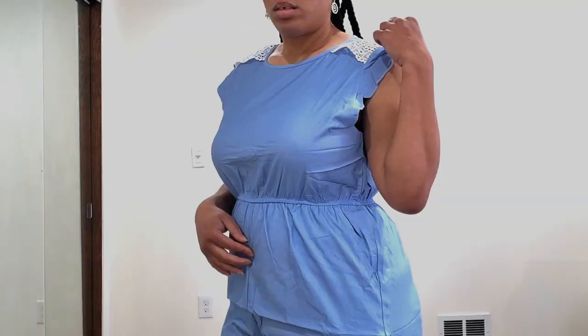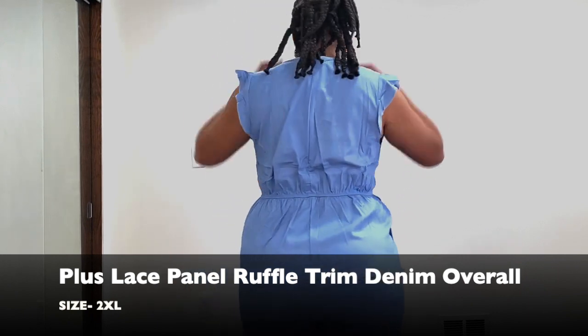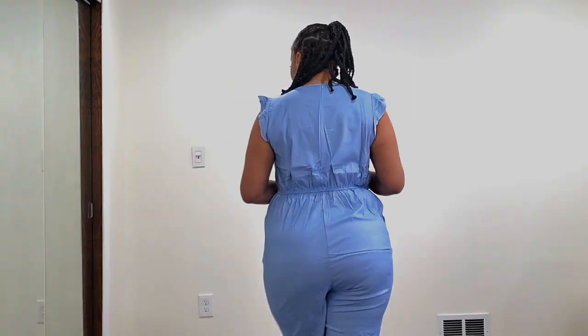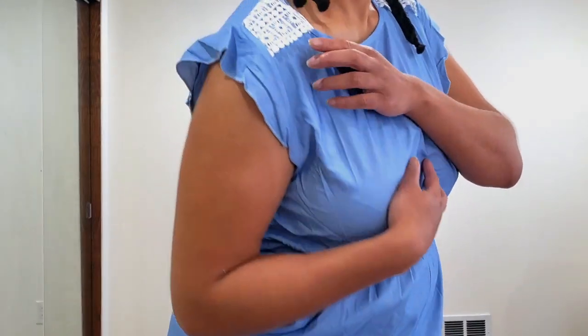Alright guys, so this first item is a denim overall that has lace on the shoulders — you can kind of see it has a little bit of a ruching. The only thing I didn't really like about this jumper is that it was a little bit tight in the crotch area. I'm probably not going to wear this jumper this summer; I'll wait until next summer once I lose a couple more pounds. But it was very nice, very lightweight, and definitely something you should check out.